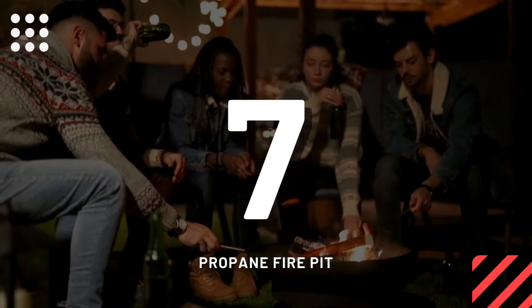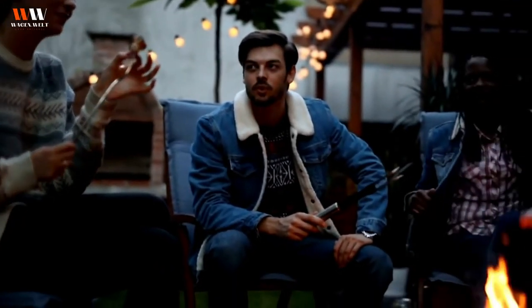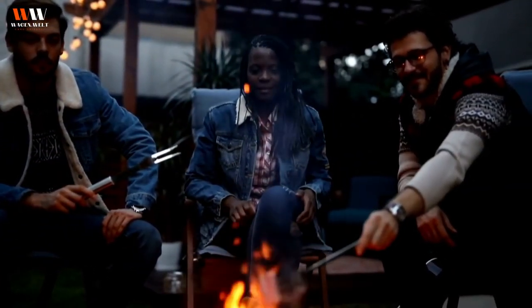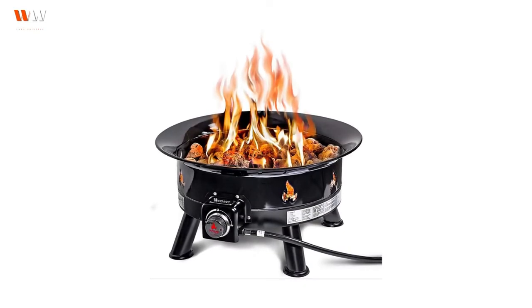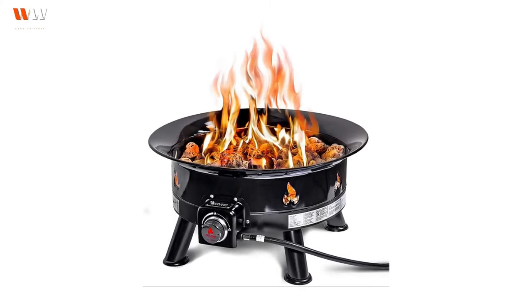Number seven: propane fire pit. We had encountered many locations that did not allow wood-burning fires at all — some had complete fire bans and did not even allow propane fire pits — but many of them did allow them. So we knew we were missing out on some flame time, and I love a good fire.